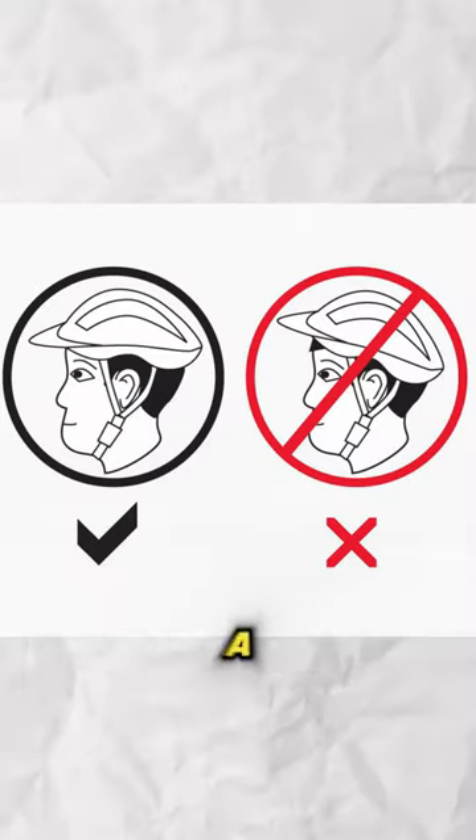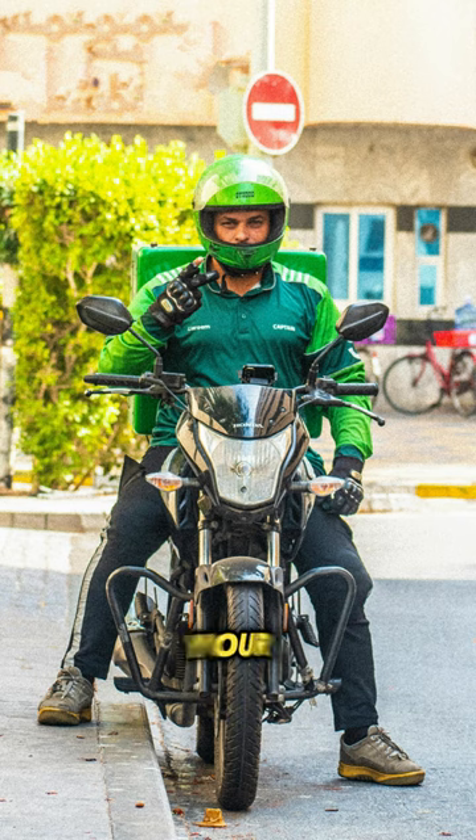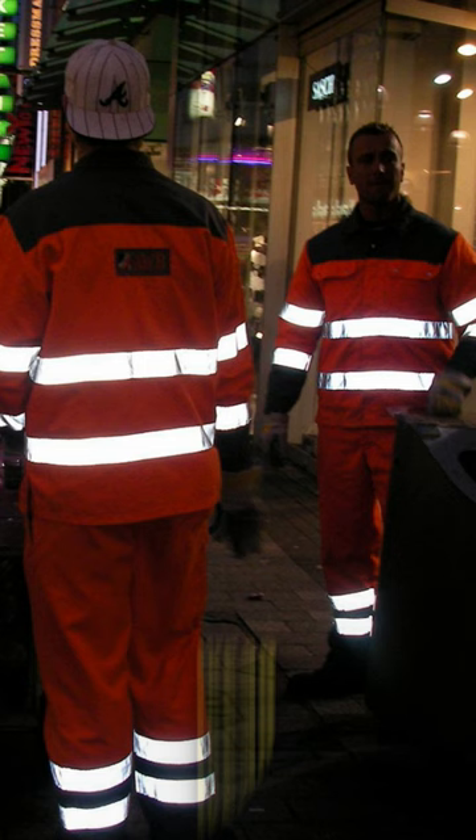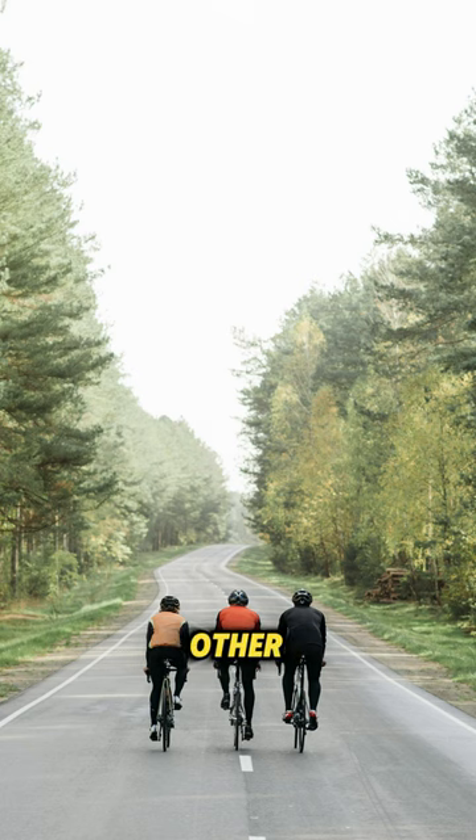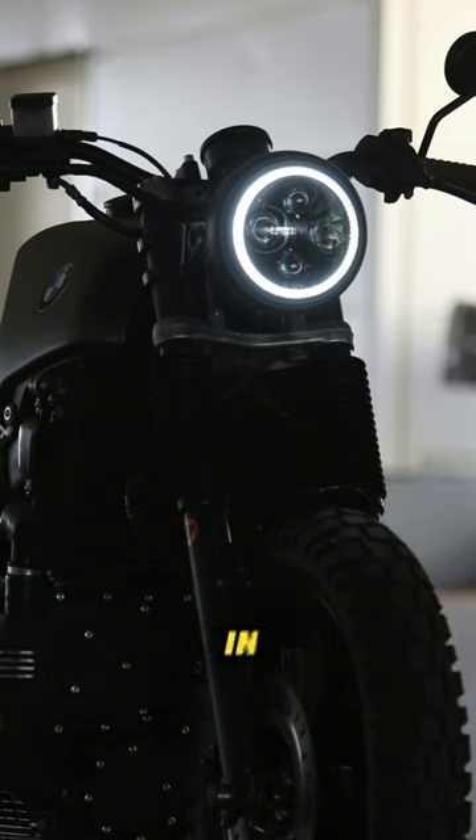Always wear a properly fitting helmet when riding your EBIC. In addition, wear bright or reflective clothing to increase your visibility to other road users, especially in low light conditions.